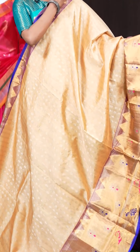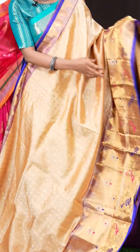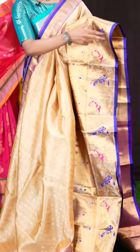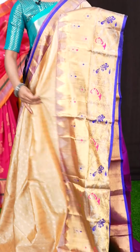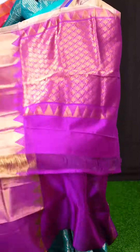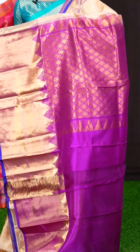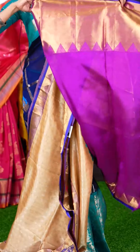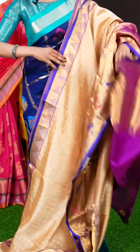Here we have another beautiful one with light pastel brown colour. All over the body it has got diamond flower designer booties. The border is a golden zari designer big border with Meena work flowers and peacocks. The pallu is magenta pink colour with golden zari designer work. The blouse is also in magenta colour, plain with border. The item code is LV7505 and the price is 9,745 rupees only.